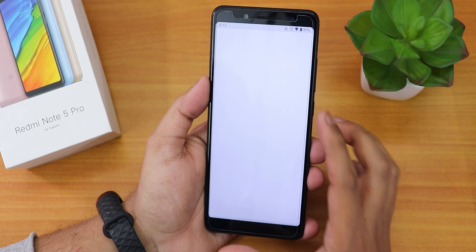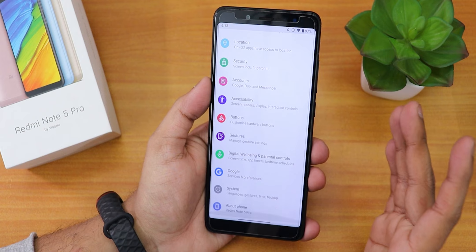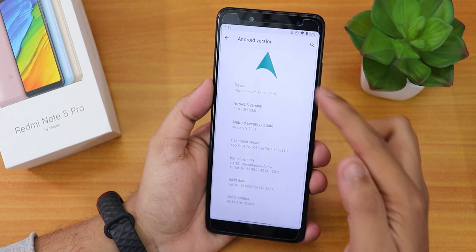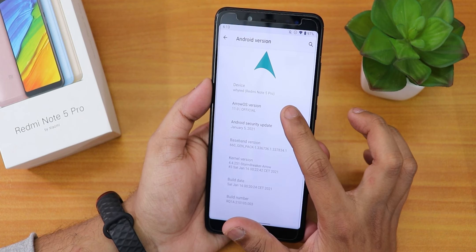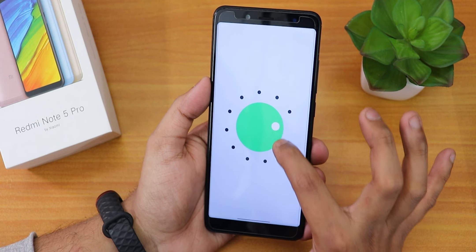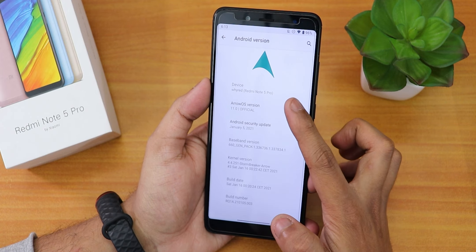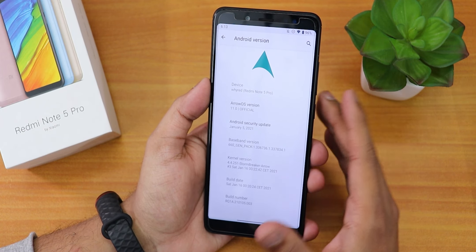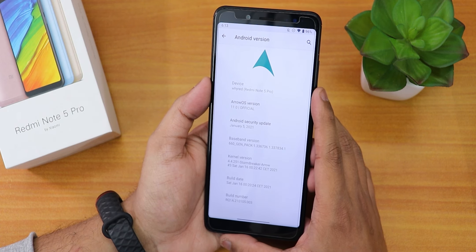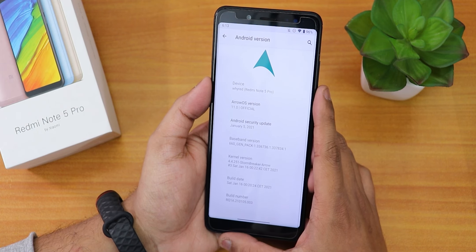Let me show you by going into settings. This is how simple it looks — a very stock Android-ish feeling. In the Android version section, we have the AirOS logo up top. The AirOS version is 11, and if you tap on it you get the Android 11 easter egg. The device shows Redmi Note 5 Pro, the security patch is January 5th 2021, the stock kernel is Trombraker kernel for AirOS, and the build date is January 16th.